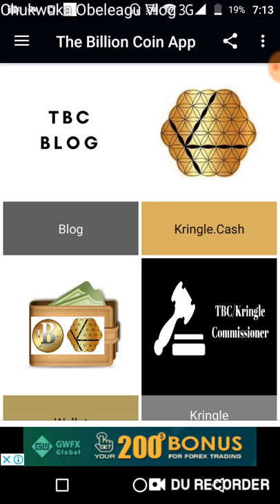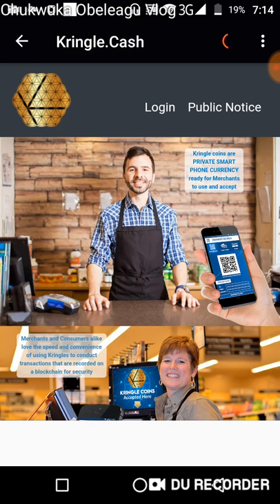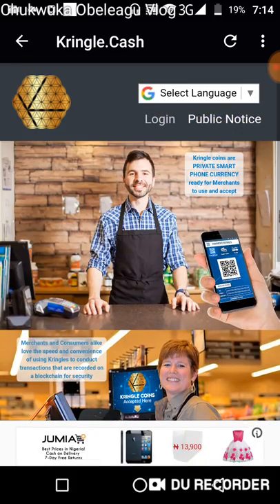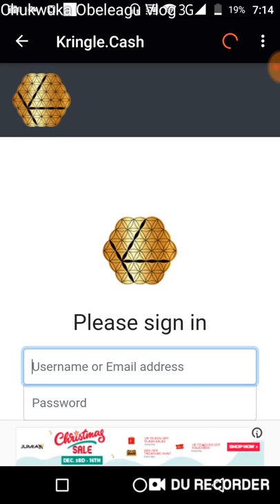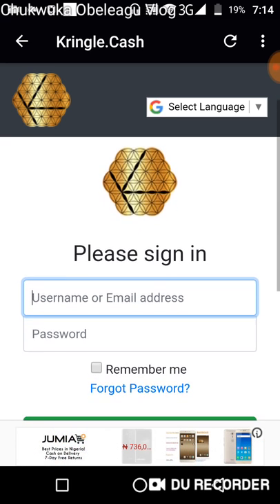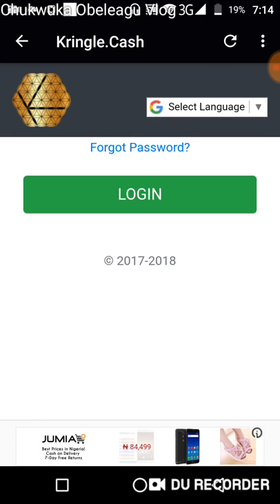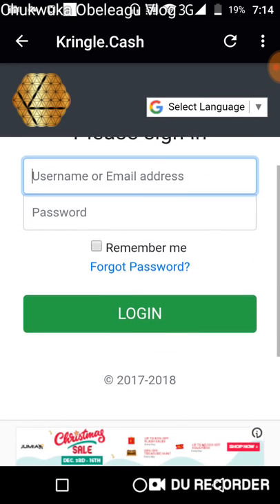Let me jump through the Kringle Cash and show you some of the new developments. I'm going to access the Kringle Cash page — this is the home page, nothing has changed on the home page. When you click login it takes you to the display page. Most of you used to know this page to be more dark, but now it's much brighter and more friendly.